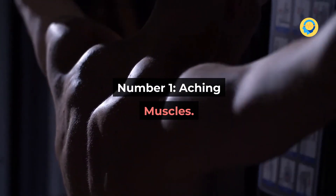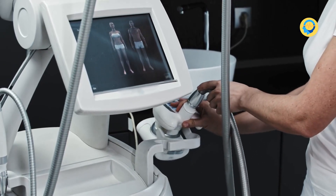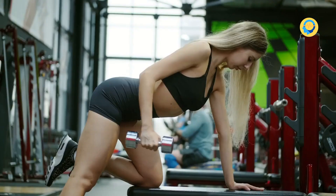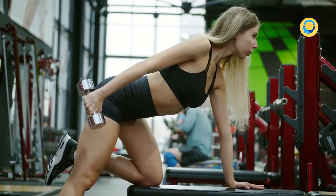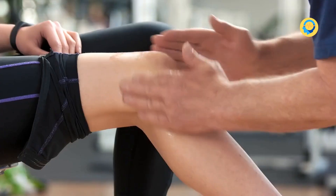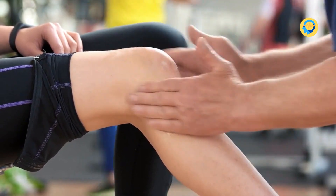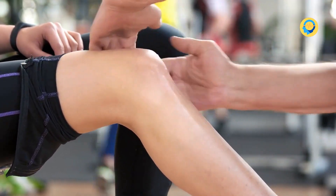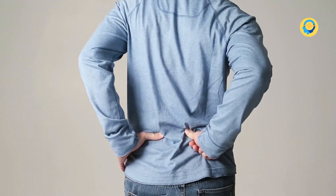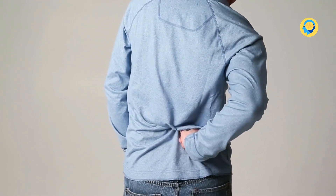Number 1: Aching Muscles. Vitamin D plays an essential role in muscle function. When metabolized, vitamin D enters your muscles and ensures proper muscle contraction, which is also indispensable for building muscle strength. If you're experiencing muscle pain that is not due to exertion, it may be due to insufficient levels of vitamin D. Research has established that chronic muscle pain unresponsive to treatment is frequently due to vitamin D deficiency.